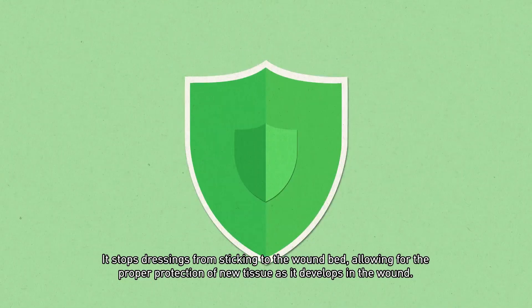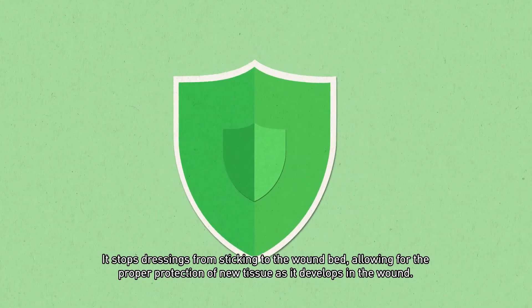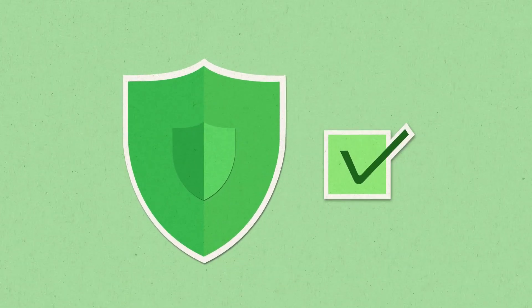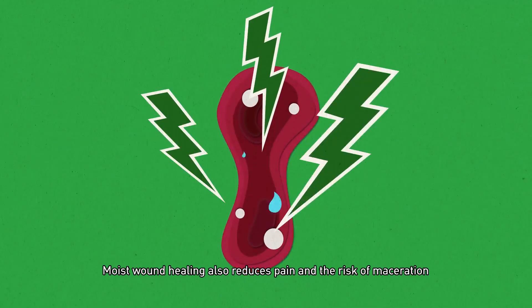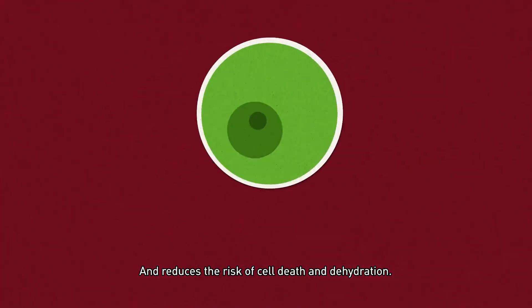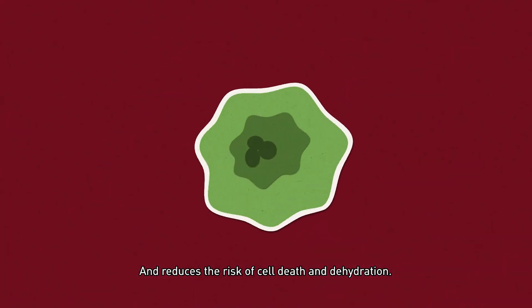A moist environment stops dressings from sticking to the wound bed, allowing for the proper protection of new tissue as it develops. Moist wound healing also reduces pain and the risk of maceration, and reduces the risk of cell death and dehydration.